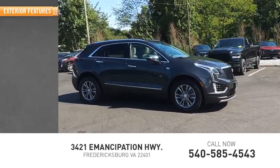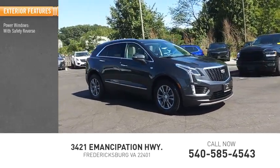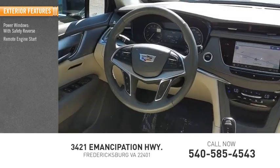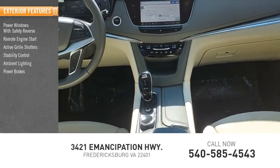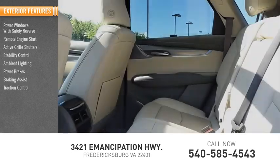Here are some of this vehicle's great options: power windows with safety reverse, remote engine start, active grille shutters, stability control, ambient lighting, power brakes, braking assist, traction control.